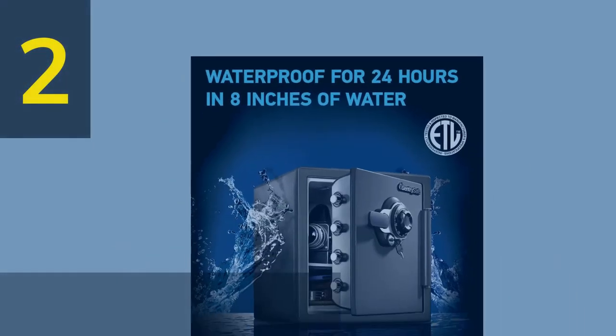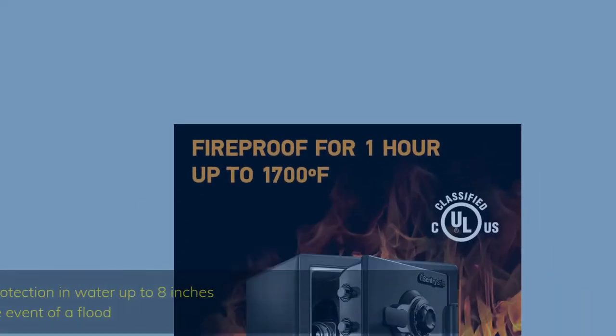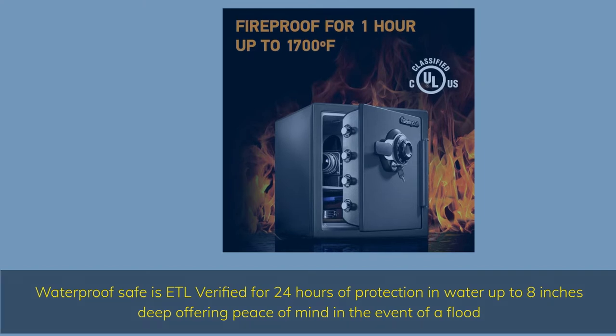Number 2. Fireproof Safe is UL classified to endure one hour at 1700 degrees Fahrenheit and keep interior temperatures safe for irreplaceable documents, valuables, DVDs, and USBs. ETL verified to withstand a 15-foot fall during a fire and remain closed. Waterproof Safe is ETL verified for 24 hours of protection in water up to 8 inches deep, offering peace of mind in the event of a flood.